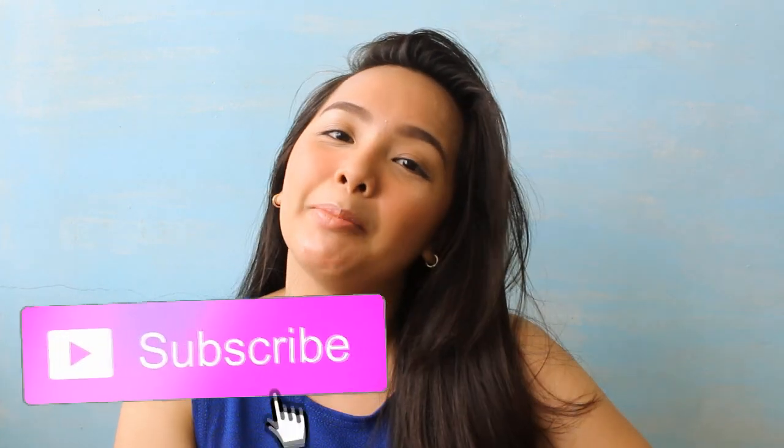Hi guys! Welcome back to my channel! It's me, Jasmine. So, if you're new here, hi! I'm Jasmine Beatrice. Don't forget to subscribe to my channel and also press the tiny bell button right beside it so that you'll get notified every time I upload a video.